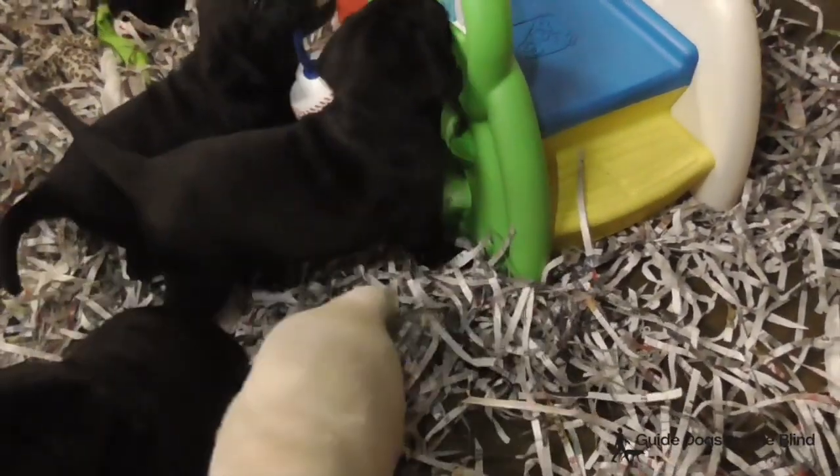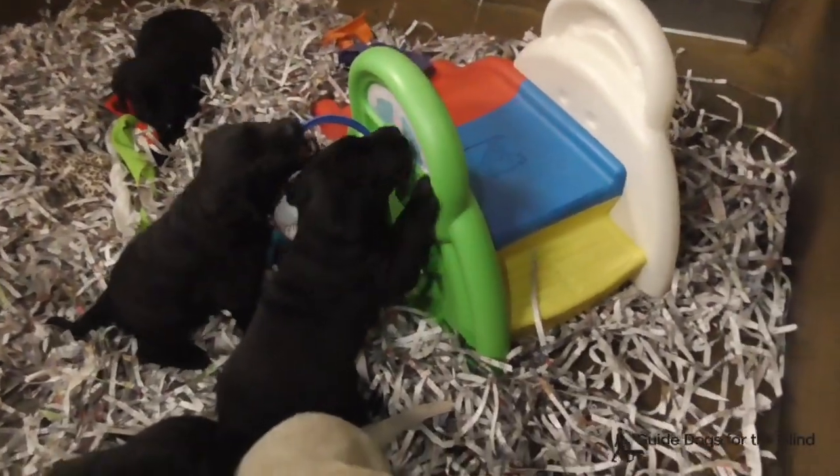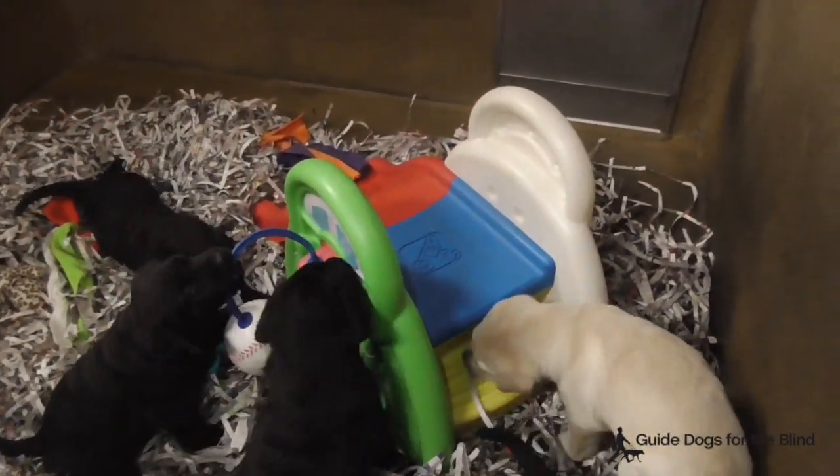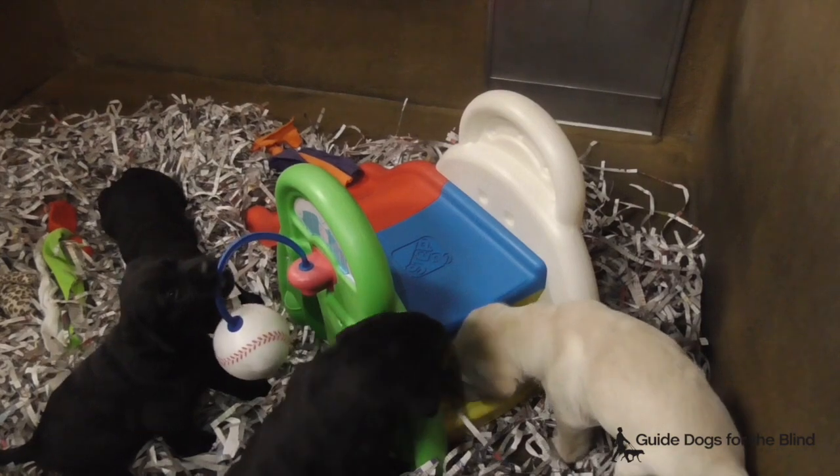This is the Noreen and Sandler litter. Noreen is a black lab and Sandler is a yellow lab. They have four black puppies and one yellow puppy, and they are five weeks old.